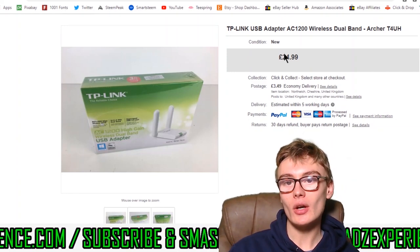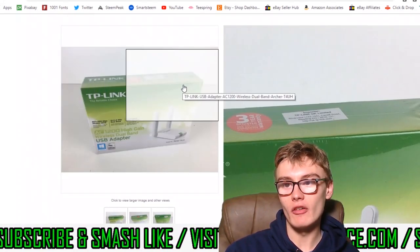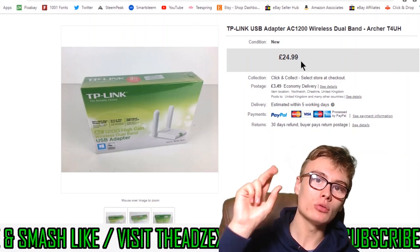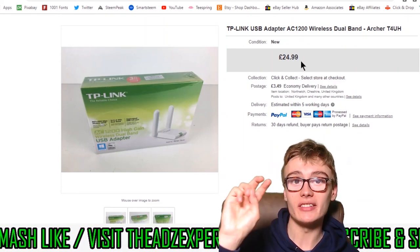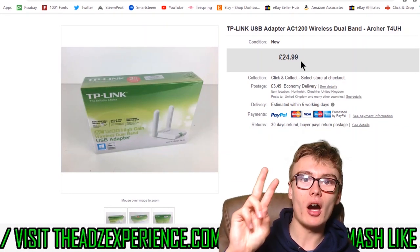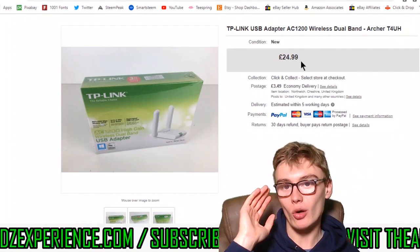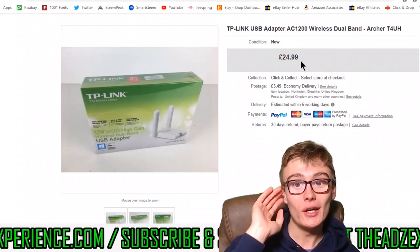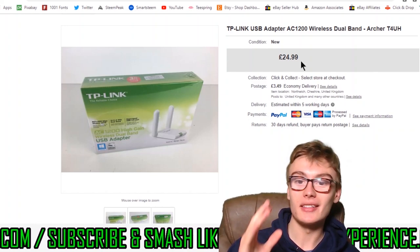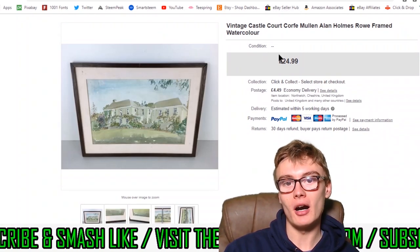Next we've got this TP-Link USB wireless dual band adapter, brand new and sealed as you can see in the photo. £24.99 plus postage. I paid either £1 or £2 at a very recent car boot — I did show it on a haul video. Even at £2, that's £2 into £24.99, and it sold probably within two weeks. Can't really complain — great little margin.